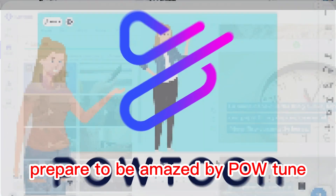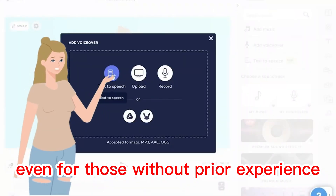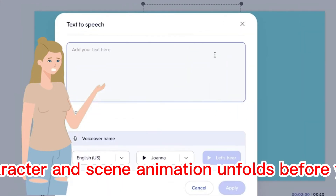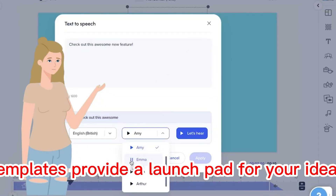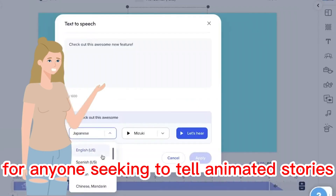Prepare to be amazed by PowToon, where animation becomes a breeze even for those without prior experience. The realm of text, character, and scene animation unfolds before you, offering a canvas for your creativity. Templates provide a launchpad for your ideas, making PowToon a fantastic choice for anyone seeking to tell animated stories.